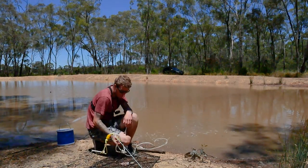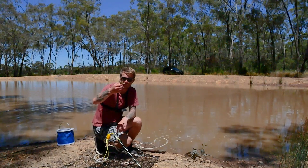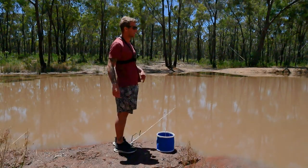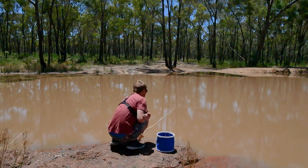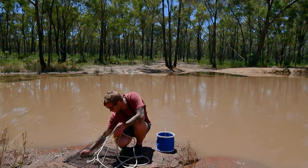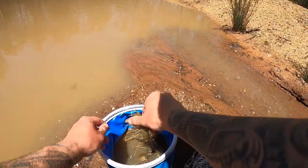We got one tiny one which will go back and one that's probably just on minimum size. Any smaller I'd chuck him back. This is the last net, so I was only going to relocate a few but I'm going to relocate every single one. Pulled it over a bit too quick I think. One little one that'll go back, and one fella that will go in the bucket.